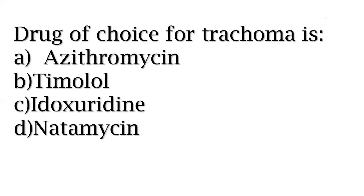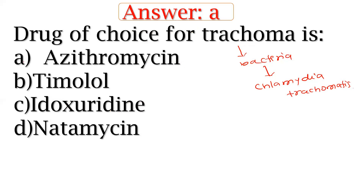Drug of choice for trachoma. Trachoma is a bacterial infection. You have to remember this one.